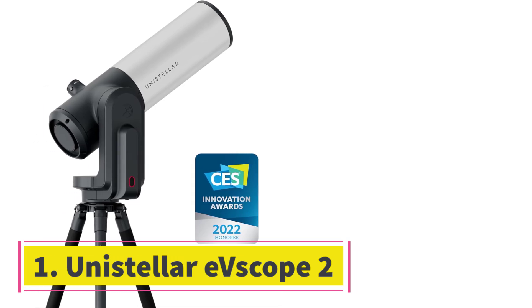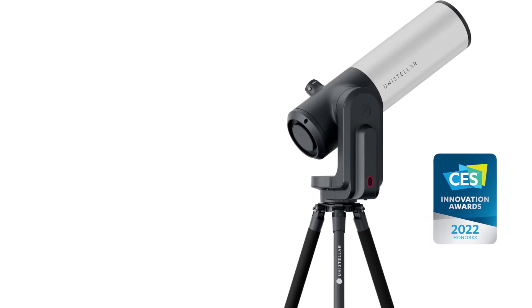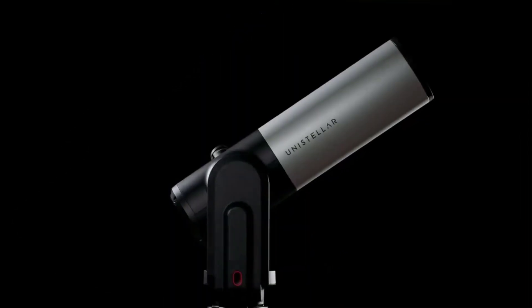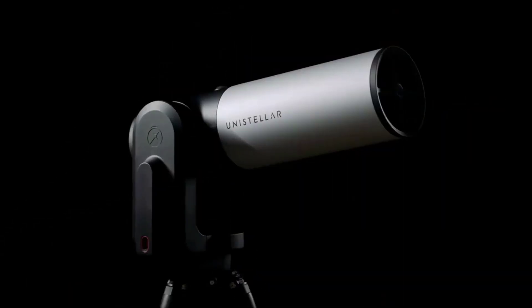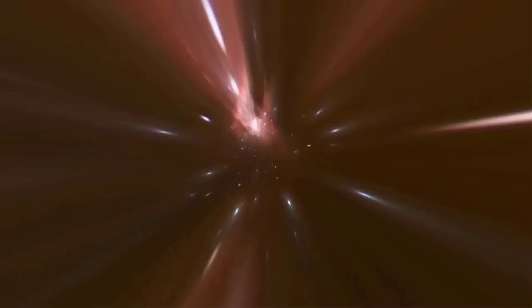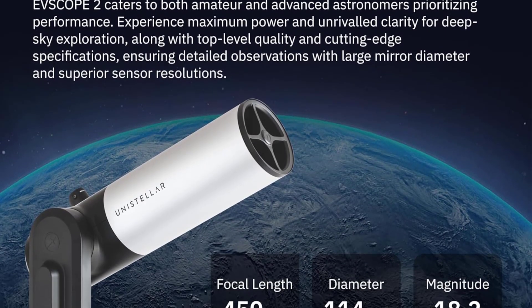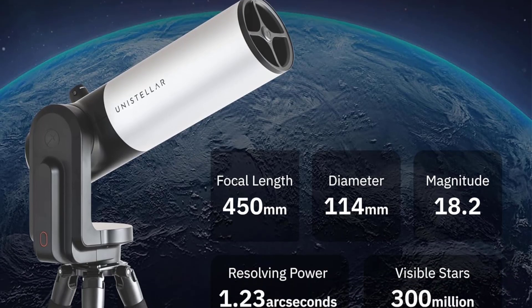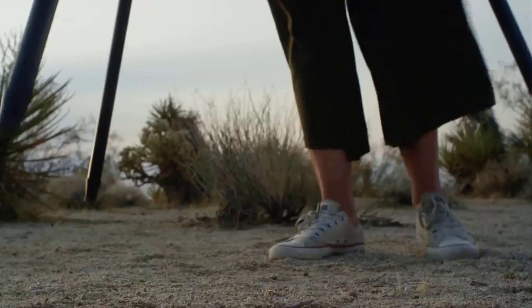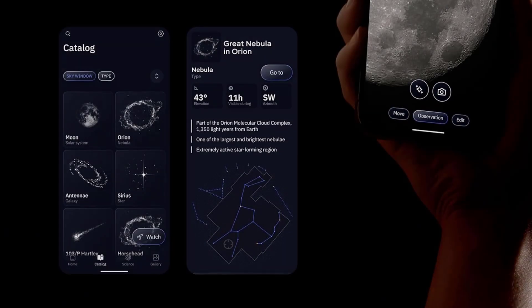Number 1: Unistellar Evescope 2. The Evescope 2 offers some of the most advanced features available in a smart telescope today. It ships with an excellent quality backpack for taking to dark skies, but the Evescope 2 copes brilliantly with urban light pollution. Its Enhanced Vision (EV) images of faint galaxies, nebulae, and star clusters can be viewed in the Unistellar app and shared as a PNG file with basic information about the target. A 4.5-inch reflector telescope with a Sony IMX 347 image sensor, the Evescope 2 has 64MB storage and a 12-hour battery.